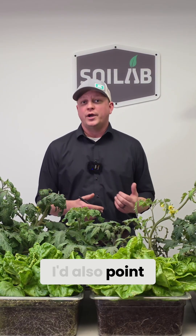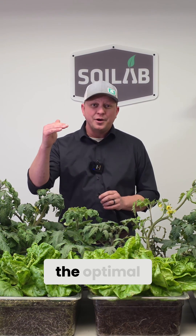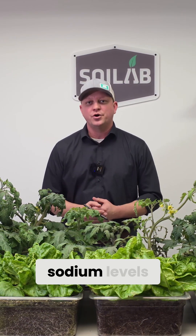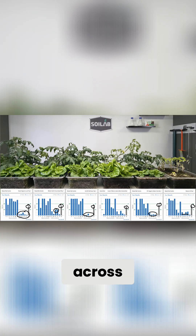Switching from micronutrients, I'd also point to sodium. Sodium levels were at the top of the optimal range or high in all of these soils. Like before, we didn't see a lot of alarmingly high sodium levels, but sodium was present in slightly elevated levels across all these potting soils.